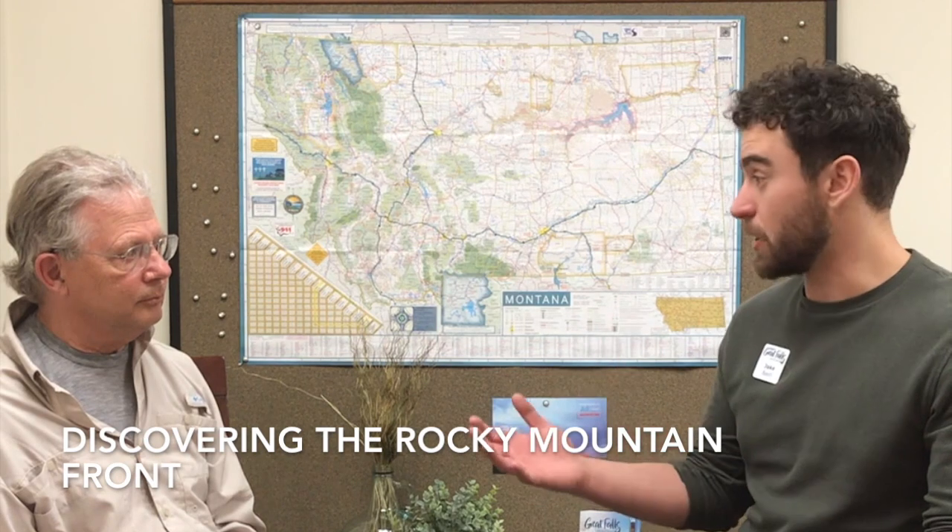Discovering the Rocky Mountain Front — Tom's book — is still available either at the Great Falls Tribune or through Riverbend Press, the publisher in Helena. Thank you so much Tom for digging deeper into the island ranges of Montana. As you continue to explore or look at coming to Great Falls, consider the island ranges — a lifetime of adventure right outside of Great Falls, Montana's Basecamp for adventure. Thanks for your time, and happy adventuring.